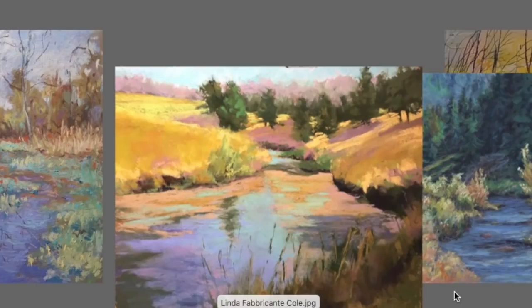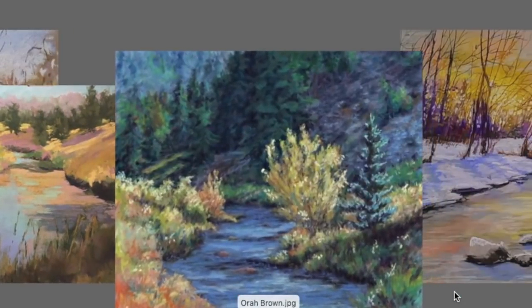This one is awesome by Linda Fabricante Cole. I love the big masses of shapes — she didn't get overwhelmed breaking everything up with detail, just enough. That big wide waterway that draws you in is so nice, with the loose grasses in the foreground. A lot of times foreground grasses create a barrier to the eye, but she kept them so loose and painterly that it invites you right in. Beautiful painting, Linda.